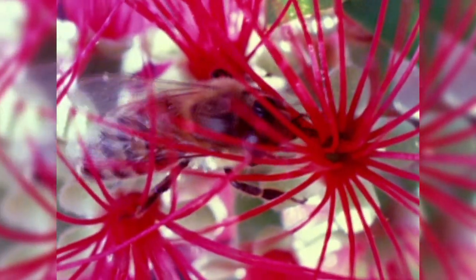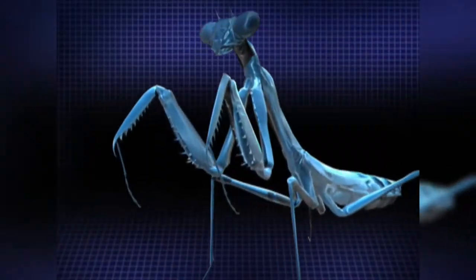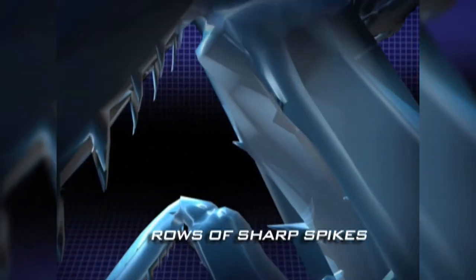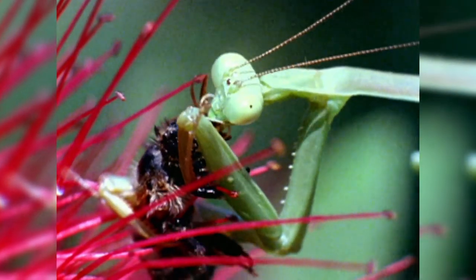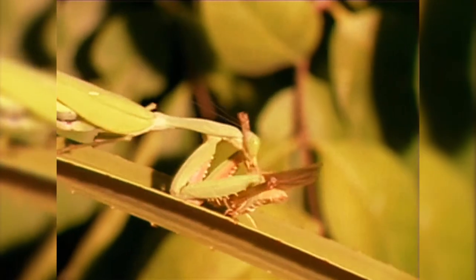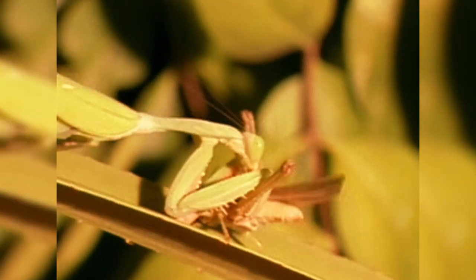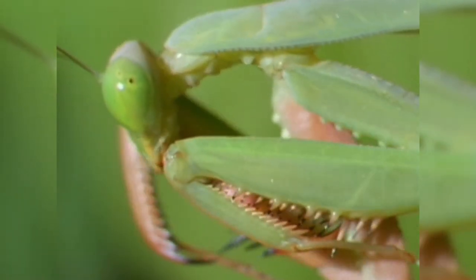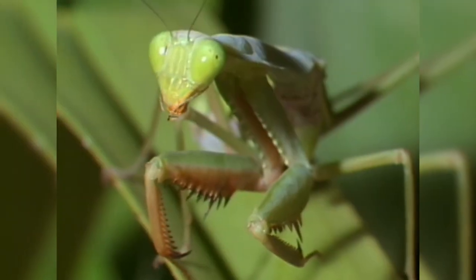It closely creeps towards its intended victims until it's within striking range, because beneath its limbs hide deadly weapons — rows of sharp spikes ready to spear its prey. The mantis lashes out with its front legs at unbelievable speed, unleashing a forceful strike with their hooks in only 1/20th of a second, twice as fast as a blink of an eye.